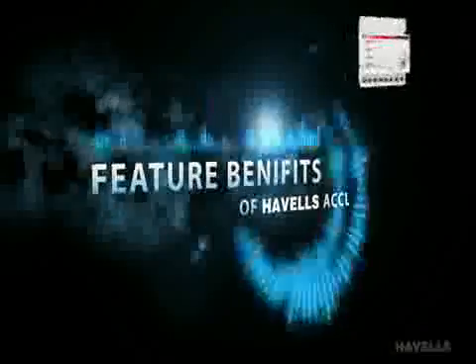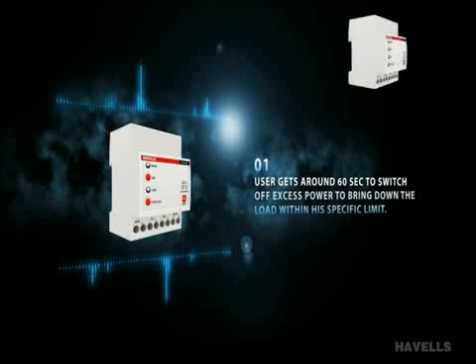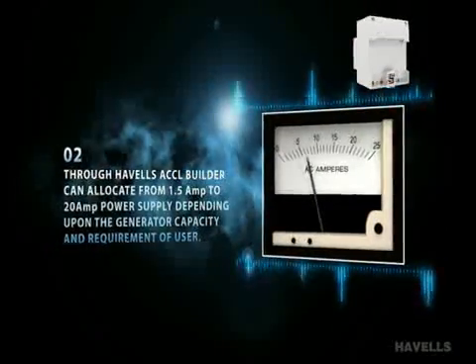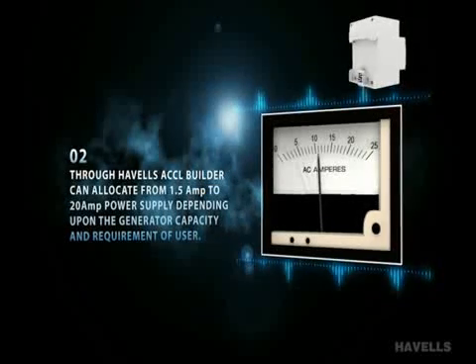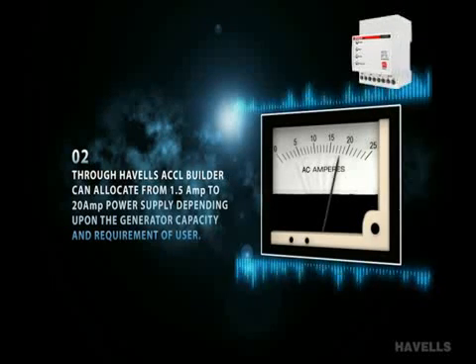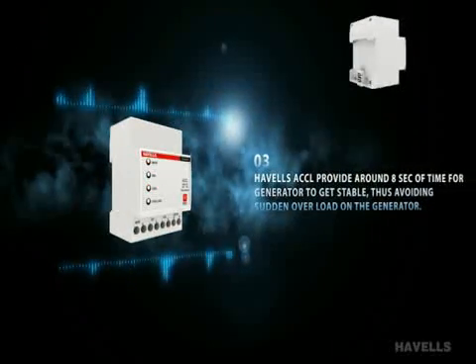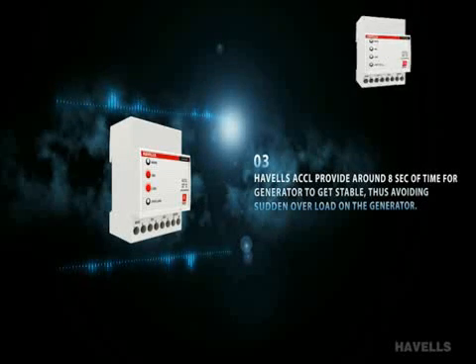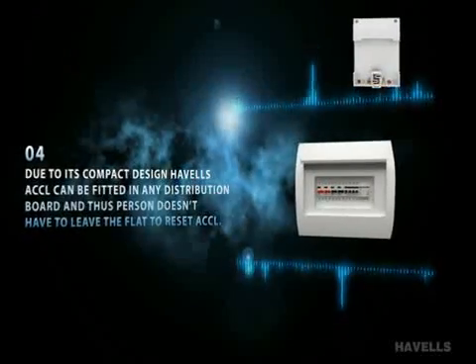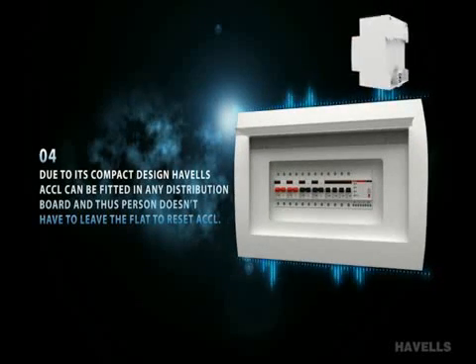Feature benefits of Havell's ACCL: First, the user gets around 60 seconds to switch off excess power to bring the load within the specified limit. Second, through Havell's ACCL, the builder can allocate from 1.5 Ampere to 20 Ampere of power supply, depending upon the generator capacity and requirement of the user. Third, Havell's ACCL provides around 8 seconds of time for the generator to get stable, thus avoiding sudden overload on the generator. Fourth, due to its compact design, Havell's ACCL can be fitted in any distribution board, so a person doesn't have to leave the flat to reset ACCL.